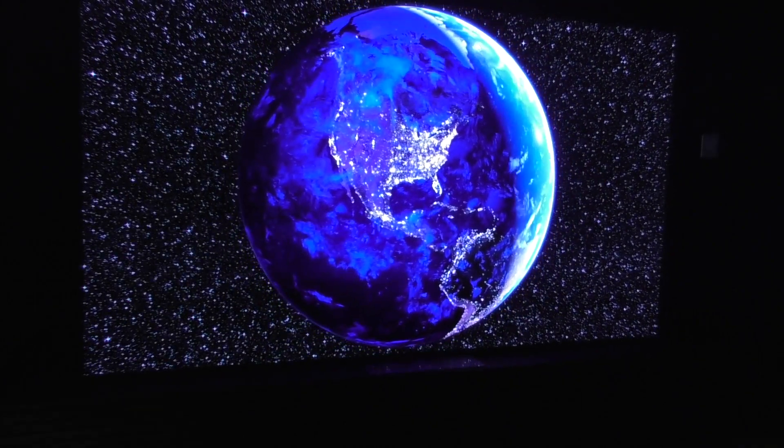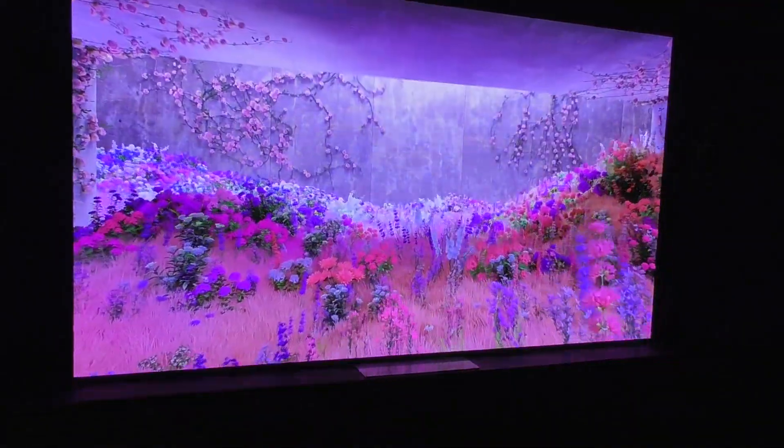Yeah, I've never seen it this crisp. Thank you! Not a problem.